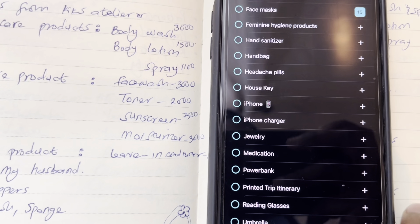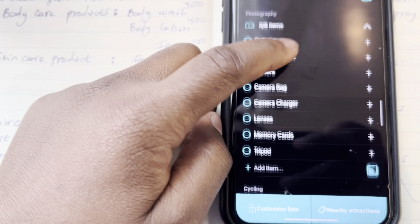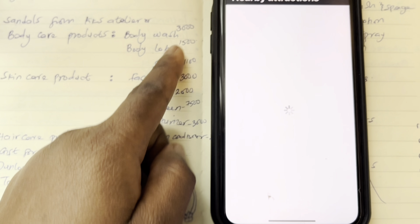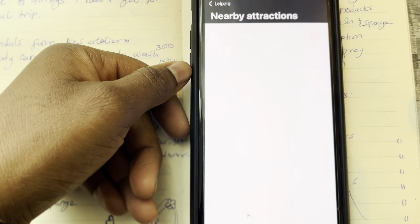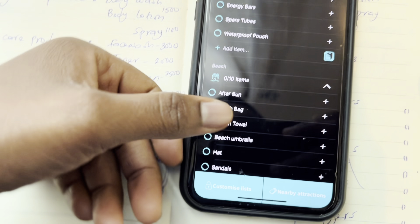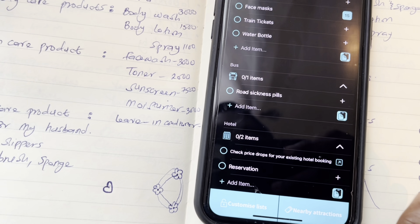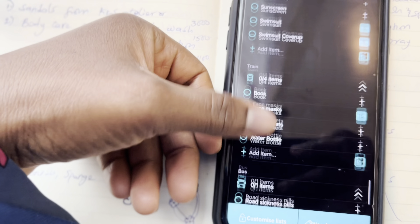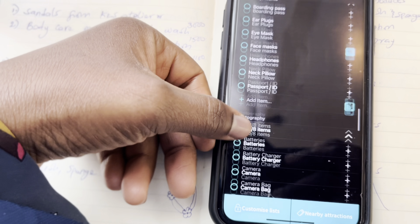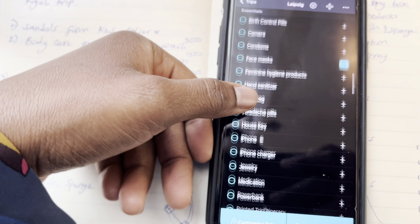I've always done this before I knew about this app, but I think it's a good app. When you're traveling, it even gives you nearby attractions and places to go to. It's taking time to load, but it's a really good app. Anything you don't write down in your notes, you can just go through all these options and have an idea of things to pack and how to pack them in sections.